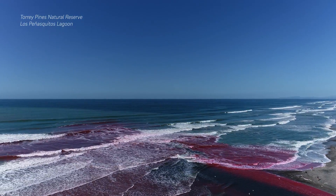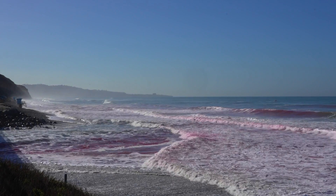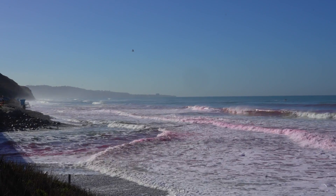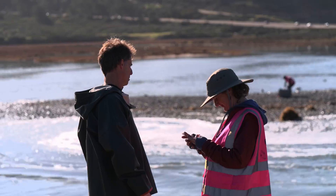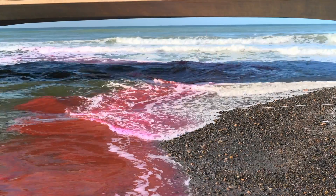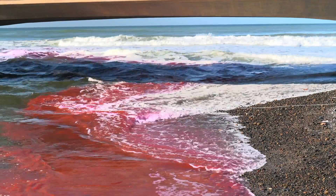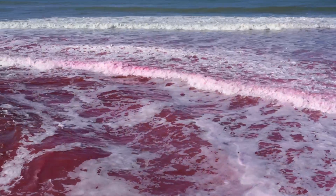Those pink waves off the coast of Torrey Pines Natural Reserve are part of a study exploring the physics of coastal dynamics. Researchers from Scripps Institution of Oceanography are tracking the fate of freshwater in this estuary as it journeys out to the ocean. Will that plume of water push through the surf, or will it get stuck?